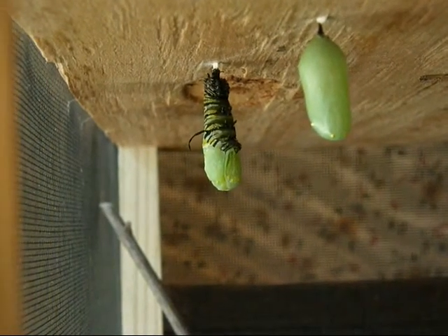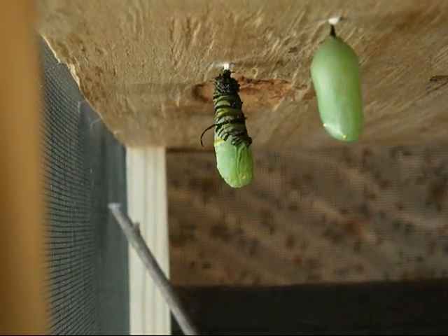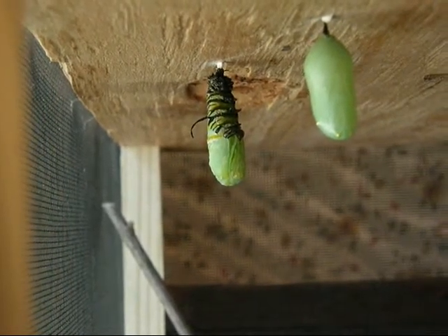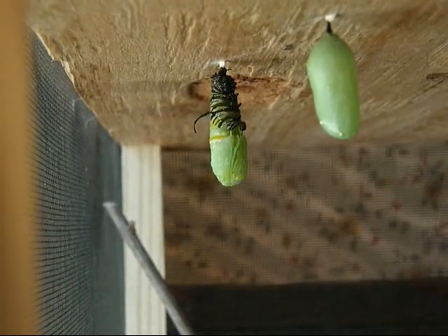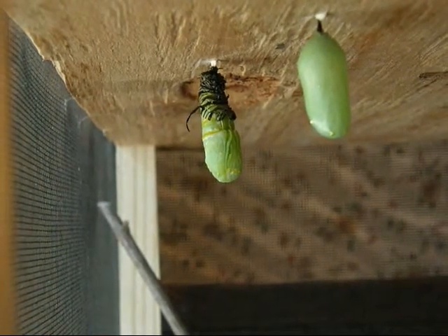That one looks like it's going to open soon, because it has this little crack in it. They all have cracks in it. Oh, that's moving quick. It already has most of it on. That is just wild, isn't it? It just keeps getting bigger when you move.